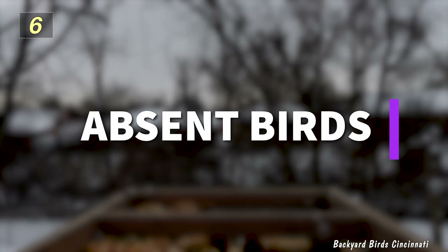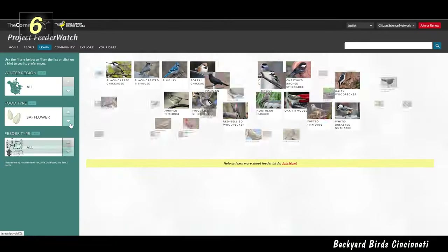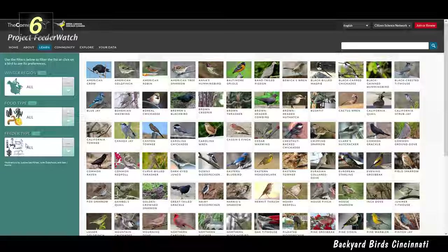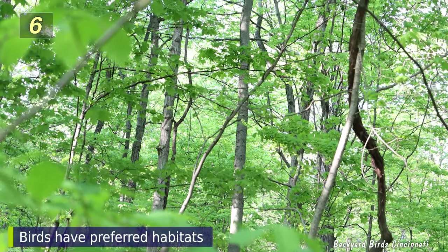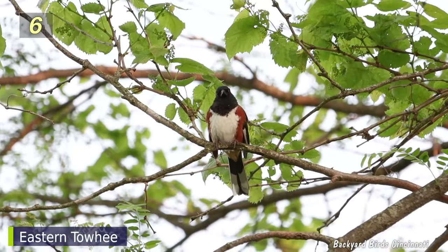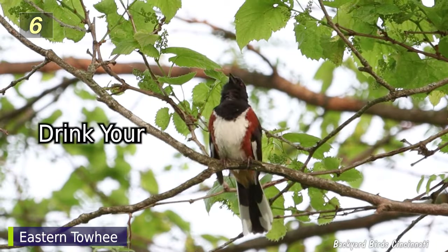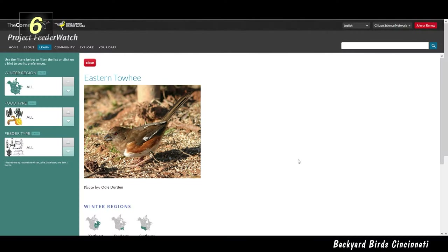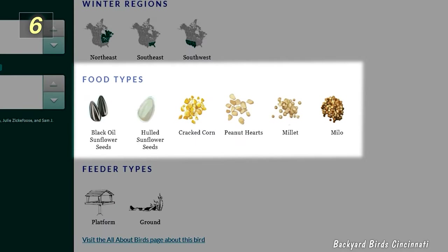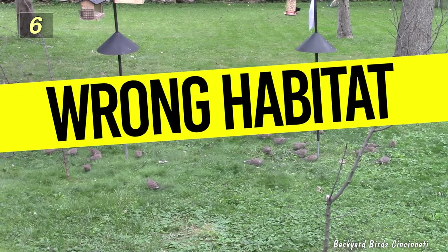Number 6: Absent Birds. Even though websites such as Project Feeder Watch might suggest certain birds live in your area, they might not visit your feeders. That's because it's possible your yard isn't their preferred habitat. One bird I wanted to see at my feeders is the eastern towhee. According to Project Feeder Watch, they like sunflower seeds, cracked corn, peanut hearts, millet, and milo. But there's one problem — my yard isn't their preferred habitat.